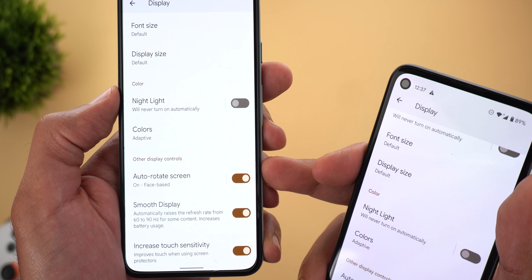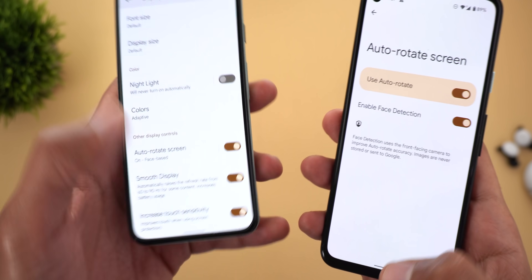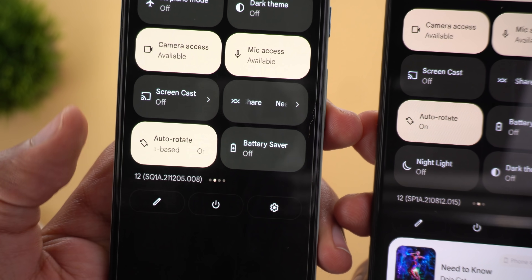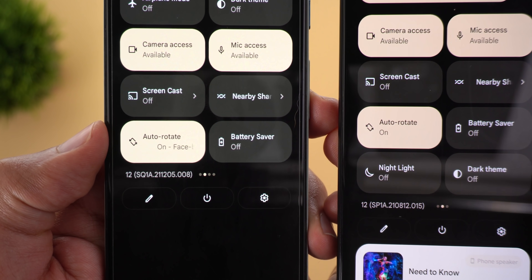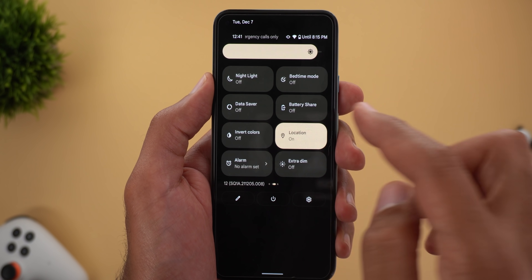Another hidden change is under the auto rotate settings. On the newer version, we now have a toggle on the front page to turn the feature on or off without going inside first. The second difference is in the tile itself — on the newer version it now mentions whether the face-based rotation feature is activated or not.